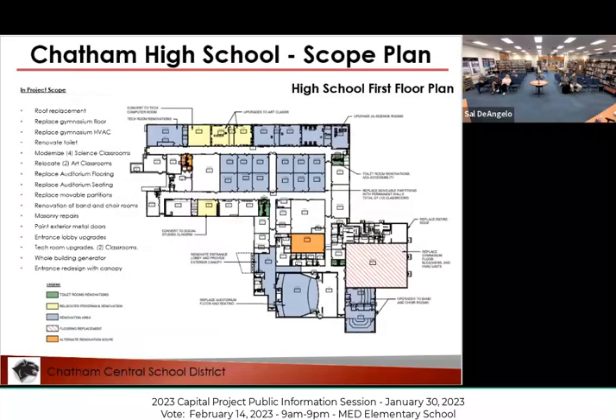Let me move ahead because I want to make sure we get to your questions. This drawing is also available in the brochure — it shows you the different areas of the building that are affected.